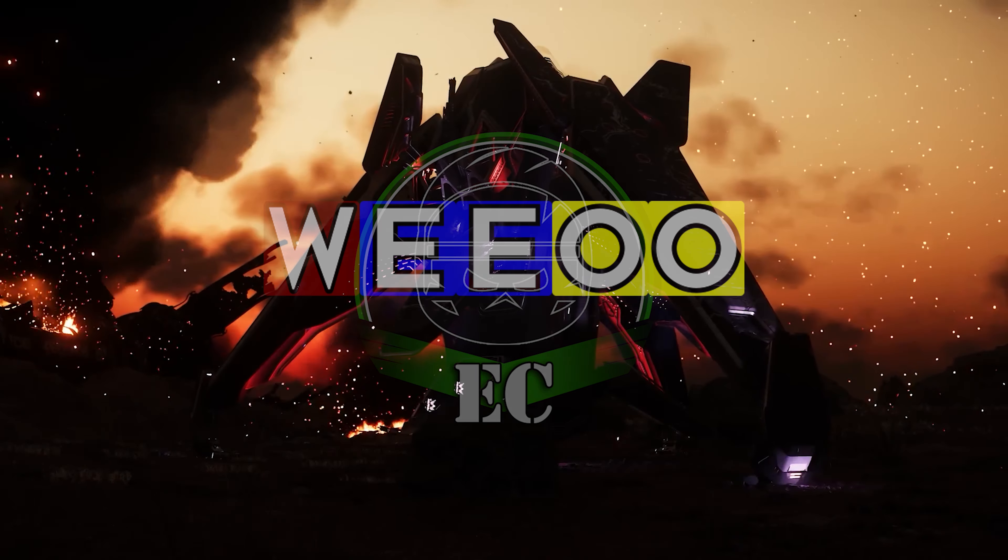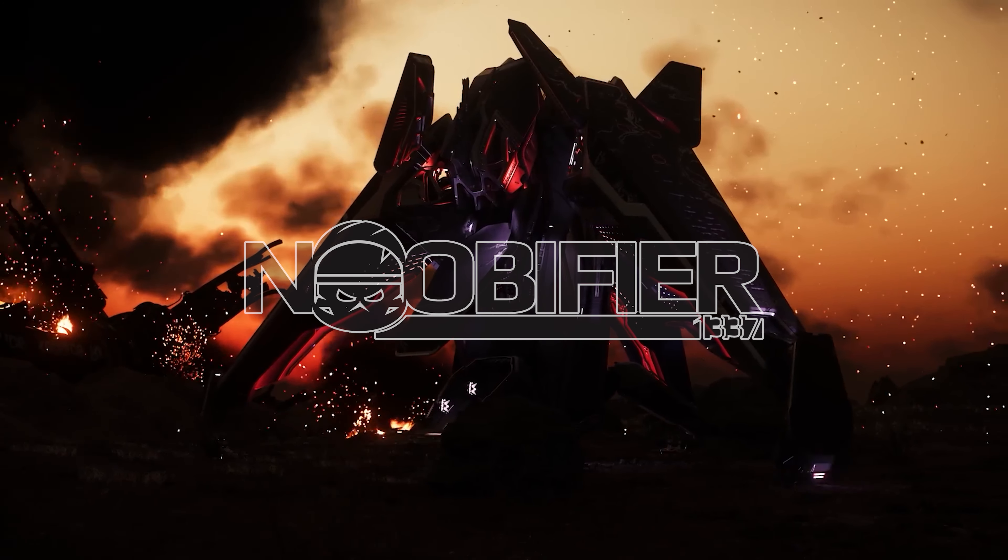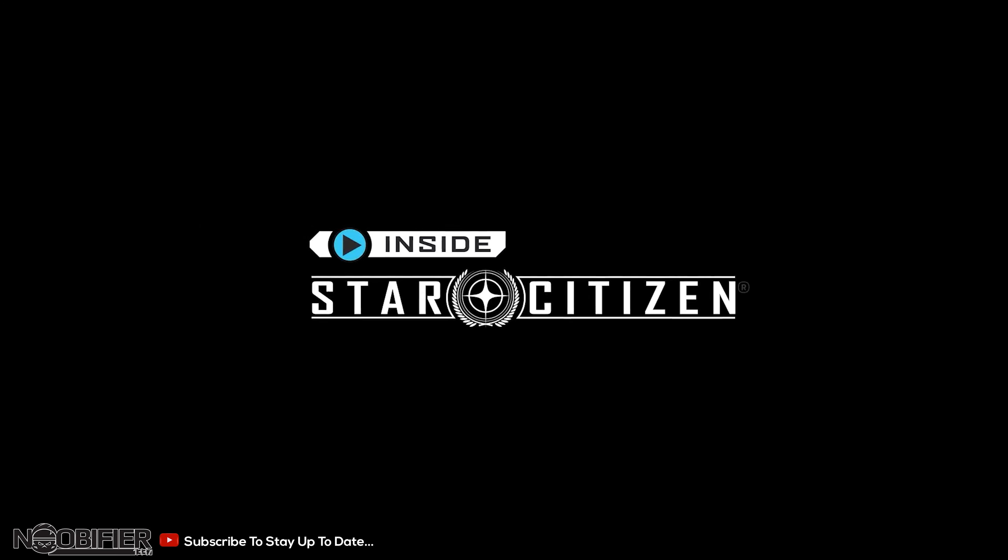Just to prevent any confusion, this one is from last week — I'm about to do this week's right after, so don't freak out, everything is fine. Hello YouTubers, this is the Nubifier on the 16th of November 2023.